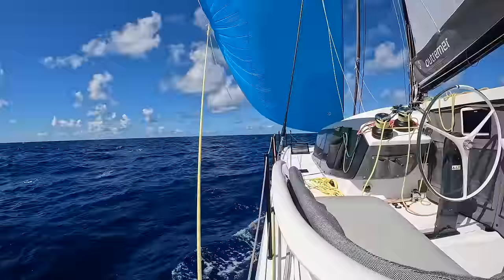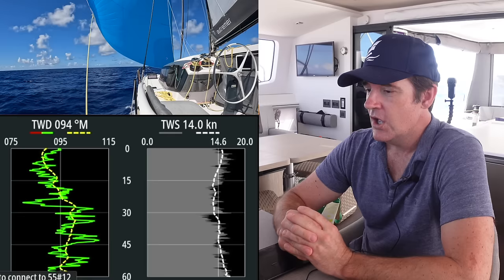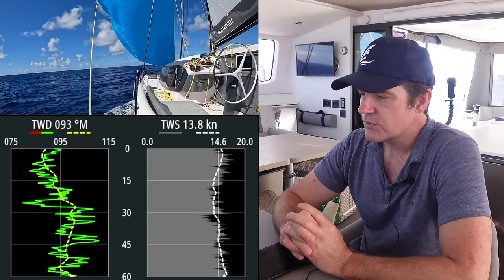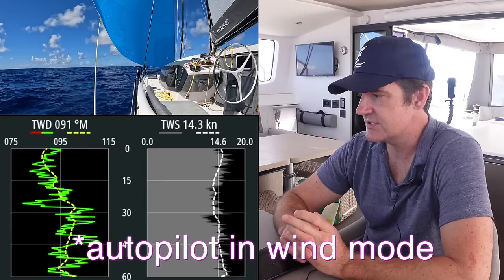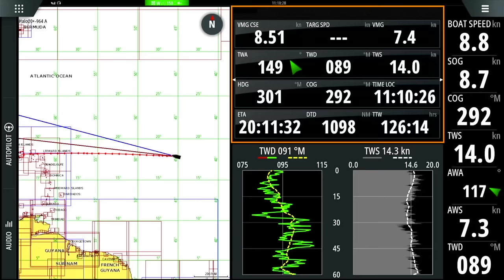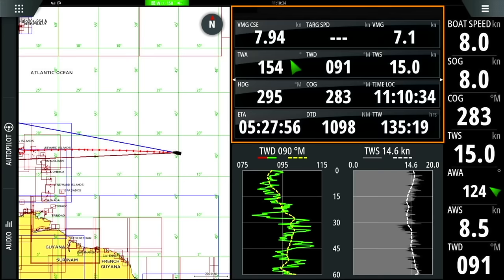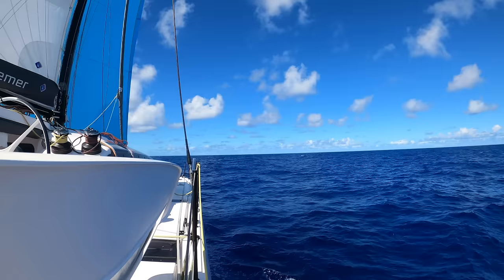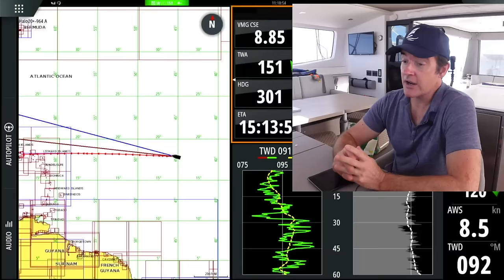The two graphs in the center lower part of the screen show trends over the last hour for true wind direction and true wind speed. We're always trying to see how things are changing. The boat will alter course to stay in the same direction relative to the wind, but as wind direction changes we may need to trim the sails, let them out, and change heading to get better velocity made good. We also watch true wind speed trends to see if wind is increasing or decreasing.